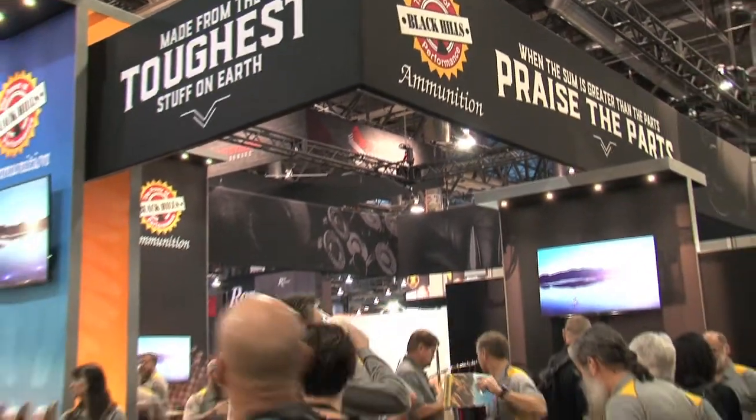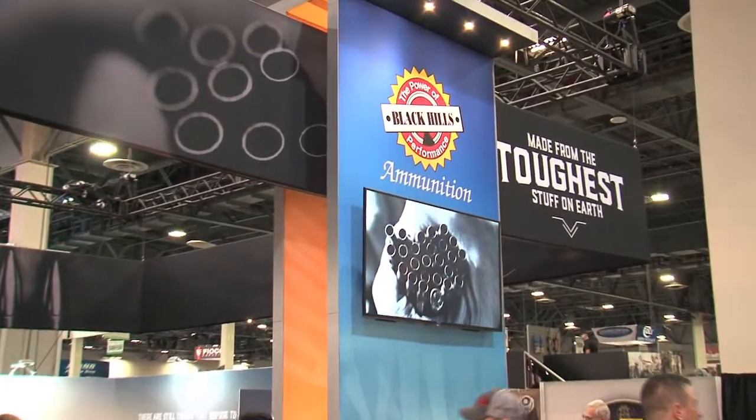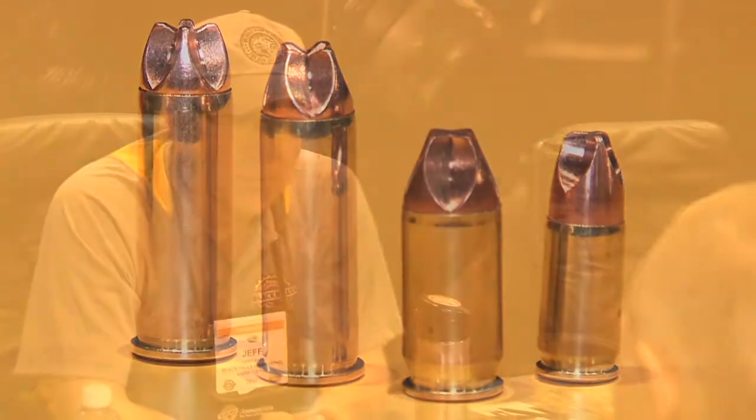South Dakota's Black Hills Ammunition hit the SHOT Show 2017 floor with a new level of excitement and a new line of ammo. We had a chance to chat with Black Hills Ammunition's founder and president Jeff Hoffman for an update on where Black Hills Ammunition is at and where they're heading in 2017.